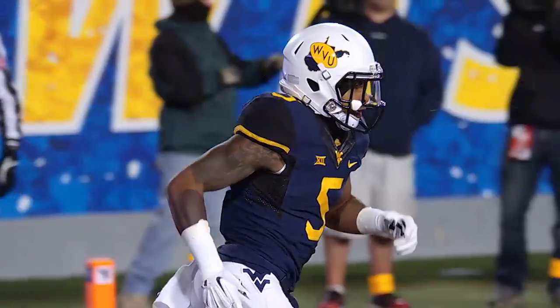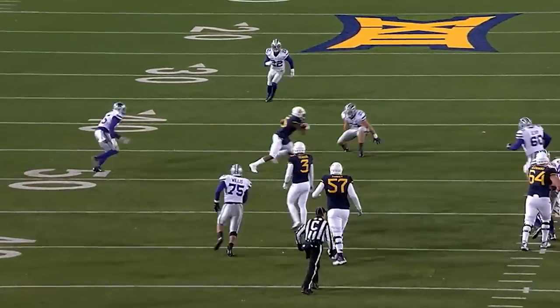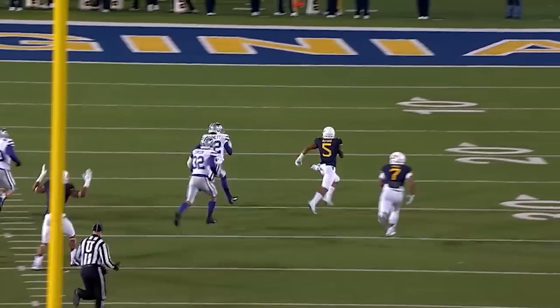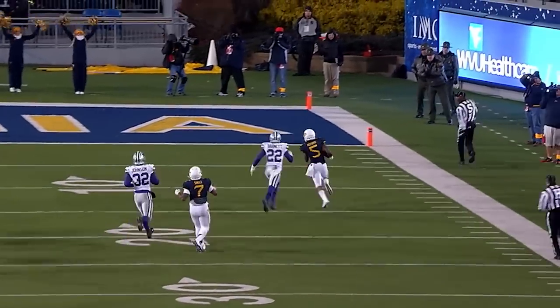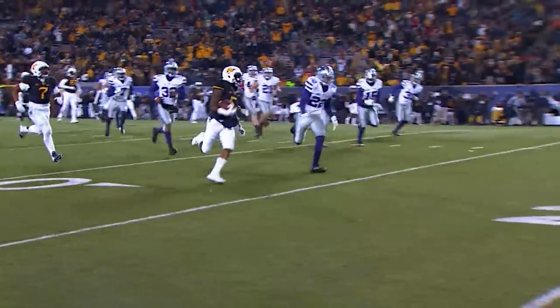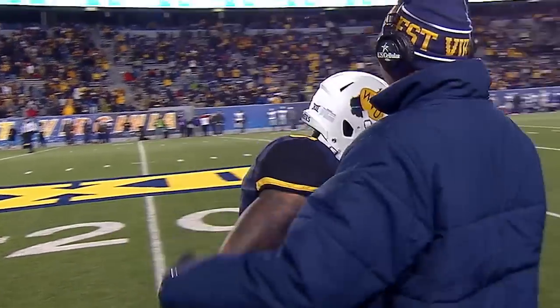Speed is the name of his game. He is a threat. How about the afterburner? He showcased that 100-meter speed that he won — the Georgia 100-meter state championship in high school. Ran a 10.7 as a senior in high school in the 100 meter, and he showed it there on a cold night running away from everybody for the touchdown.